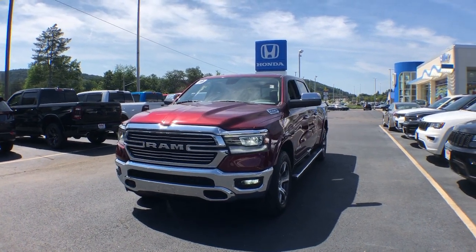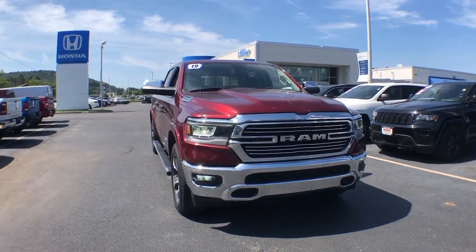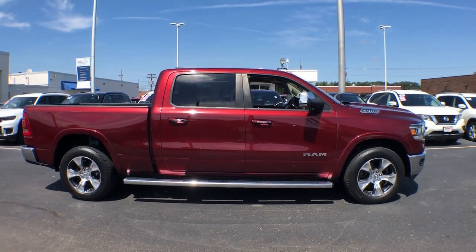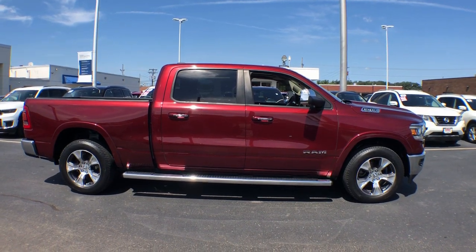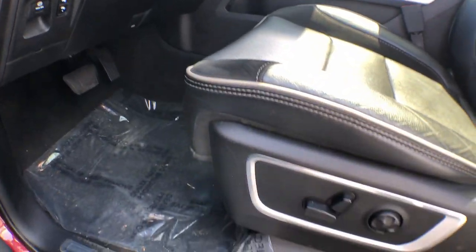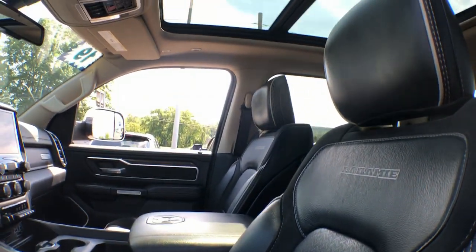You will be amazed by this 2019 Ram 1500. With less than 45,000 miles on the odometer, this vehicle stands out from the rest. The Ram 1500 strikes the perfect balance between tough strength and passenger comfort. Its fuel efficiency, impressive towing capacity, and safety features make it your go-to vehicle.